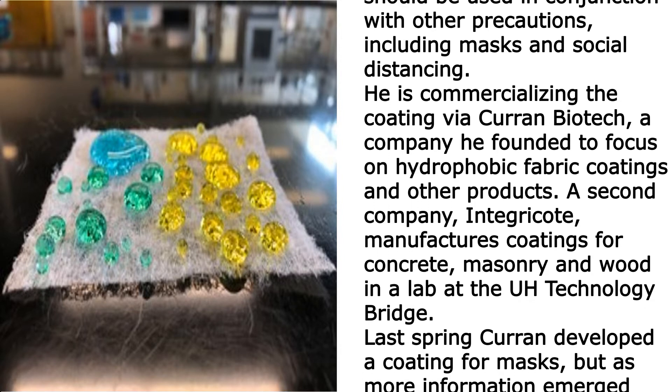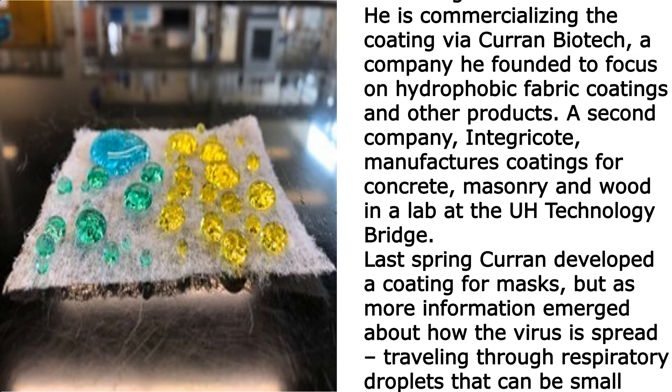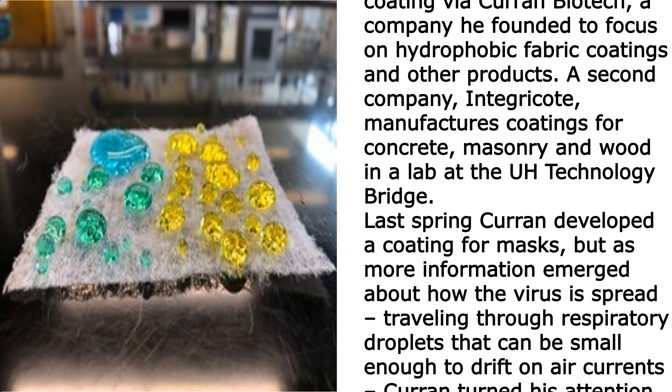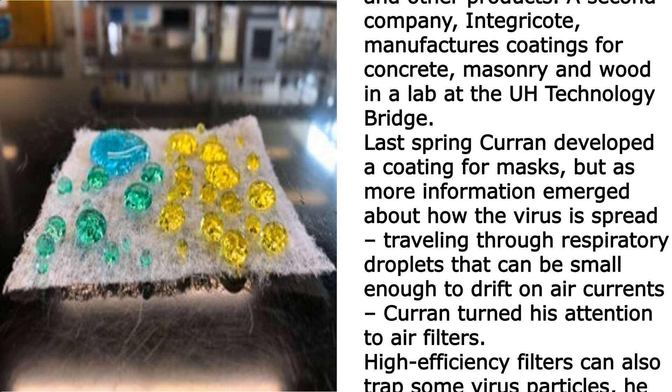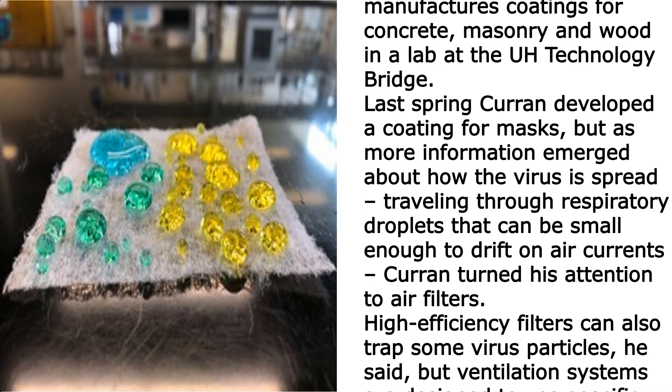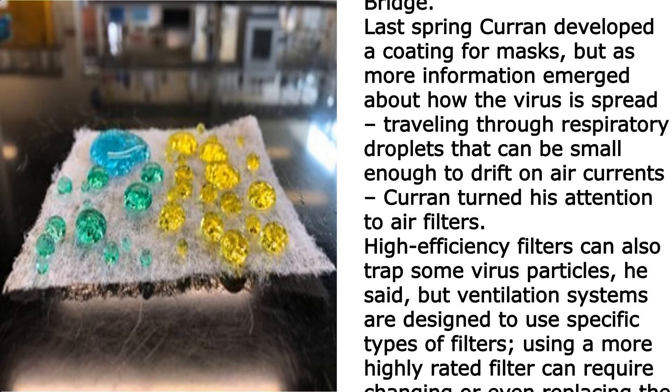A second company, Integricut, manufactures coatings for concrete, masonry, and wood, in a lab at the Technology Bridge. Last spring, Current developed a coating for masks. But as more information emerged about how the virus is spread — traveling through respiratory droplets that can be small enough to drift on air currents — Current turned his attention to air filters.